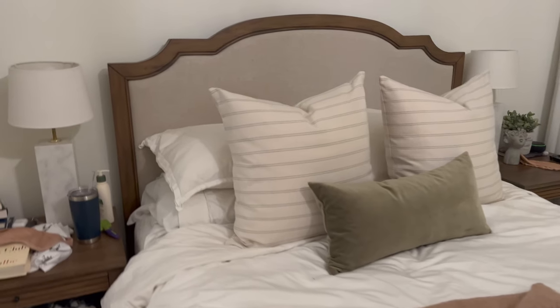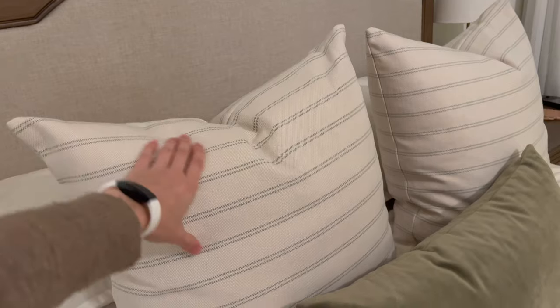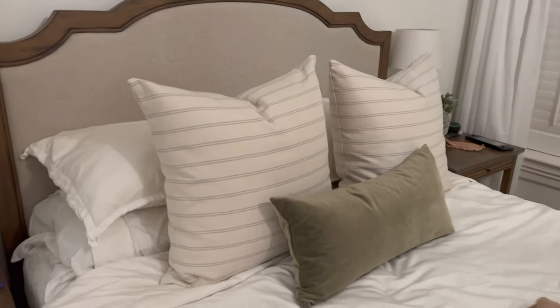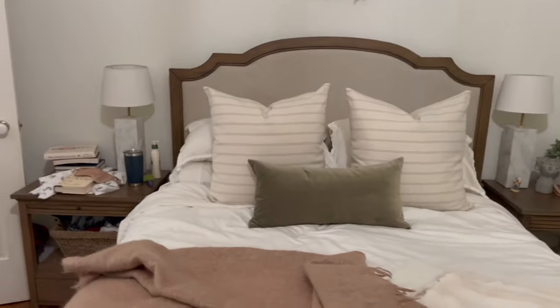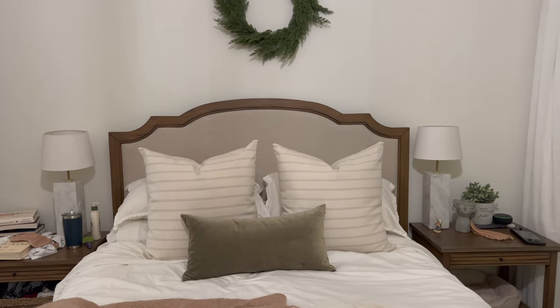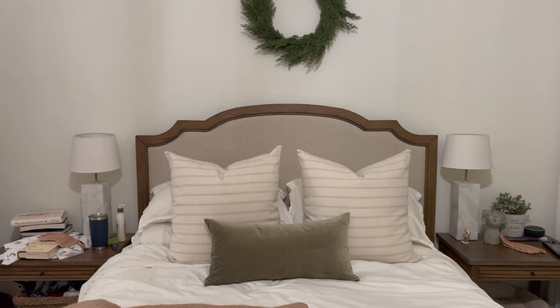I feel very strongly about the 24-by-24 back pillows having a stripe to them — maybe a funny thing to feel strongly about. The lamp I have downstairs is actually what I'm thinking of bringing up here, and I'm hoping to get a second so we can have two of them.